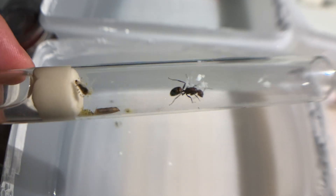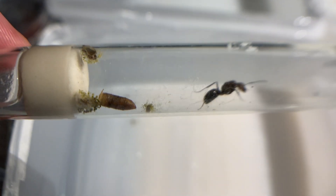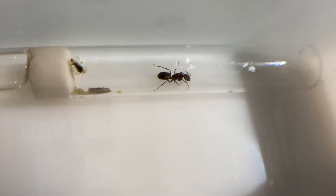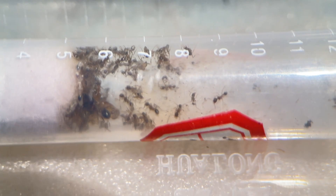Another test tube of Turkestan ants left me speechless. Despite switching to a new test tube, the workers didn't feed properly and all of them died. What's more frustrating is that the queen doesn't seem to be producing eggs at all. The test tube is still empty, and it feels like looking at a hen that just won't lay eggs. It's disheartening and puzzling. But not all colonies are facing such struggles.